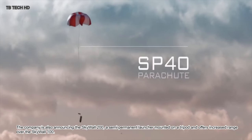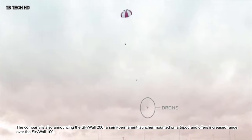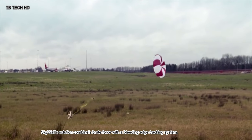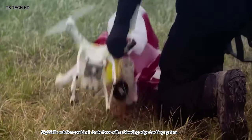The company is also announcing the SkyWall 200, a semi-permanent launcher mounted on a tripod that offers increased range over the SkyWall 100. The SkyWall 300 is a turret-like device designed to be permanently installed. The SkyWall solution combines brute force with a bleeding-edge tracking system.